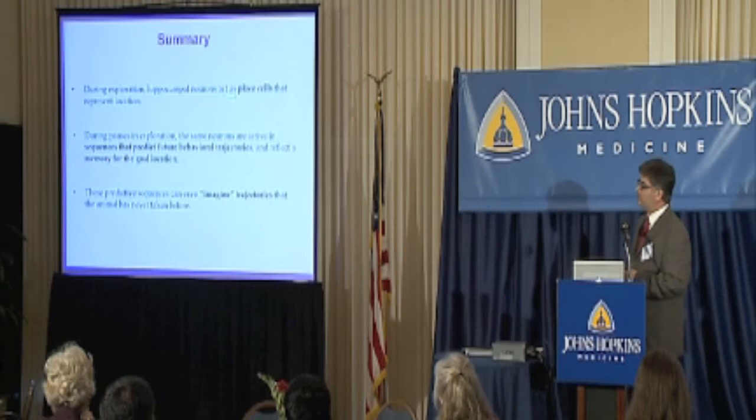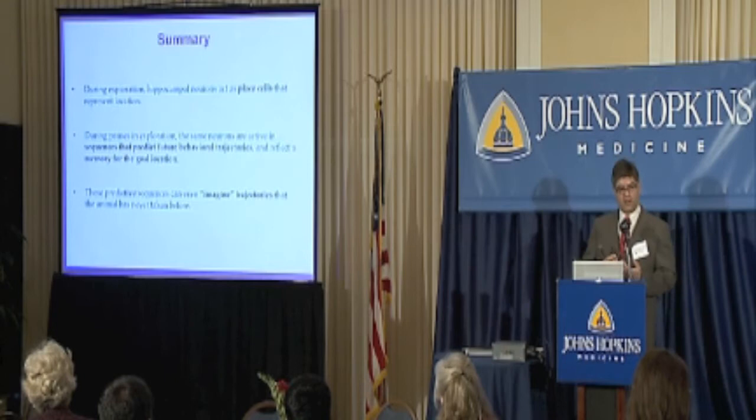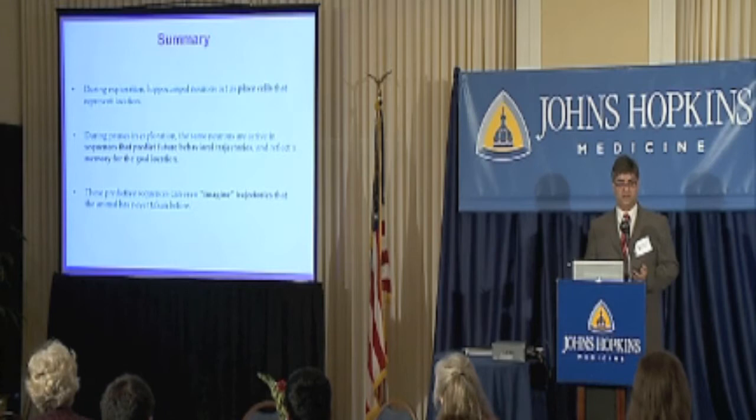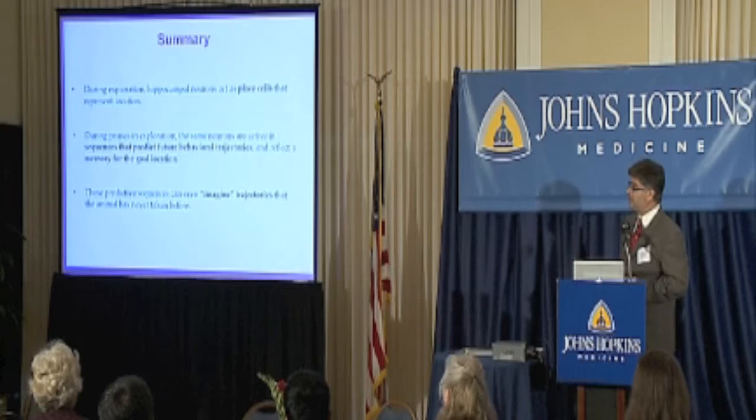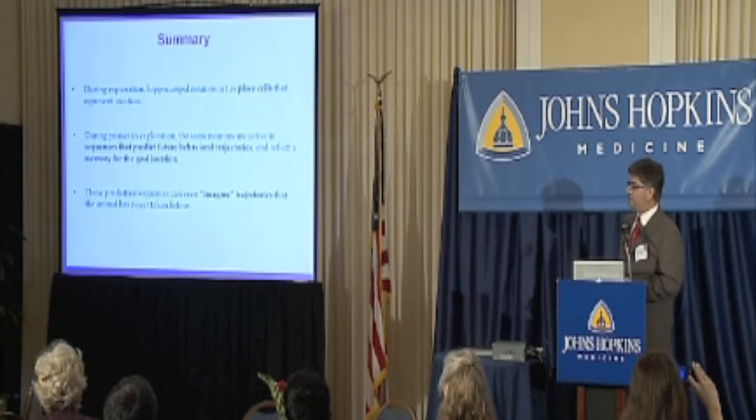What we kind of knew before was that the hippocampus can act as place cells — the first part of the GPS, which is self-localization. What we didn't know was that it can also do the second part of the GPS: determine a route to where the animal wants to go. These sequences are speeded up, taking just a few hundred milliseconds, and they occur whenever the animal rests. They can even depict imaginary trajectories that haven't been taken before.